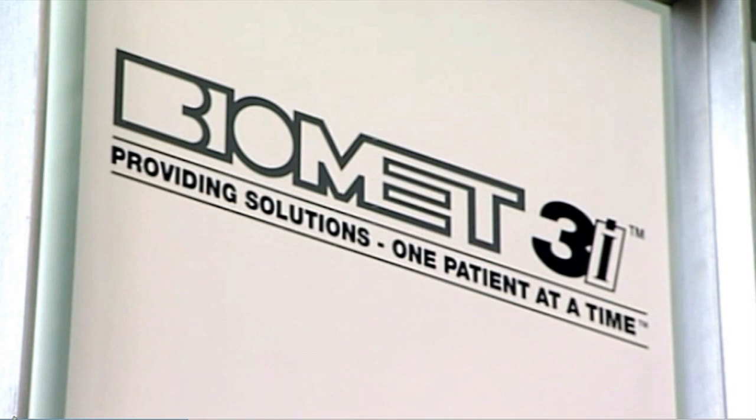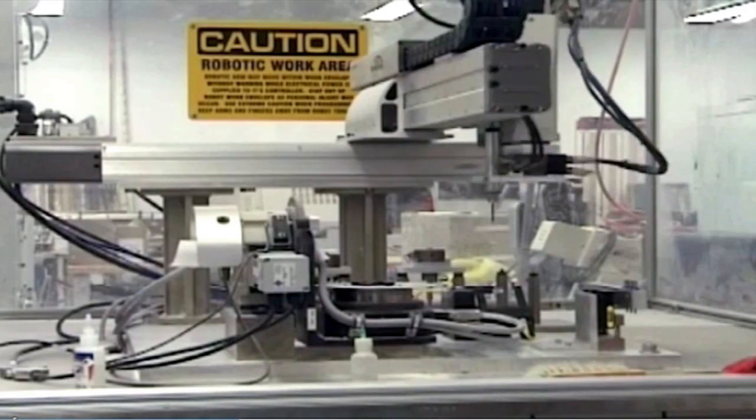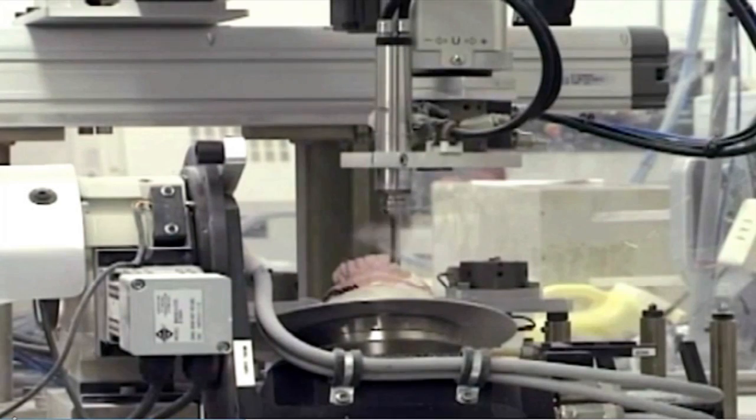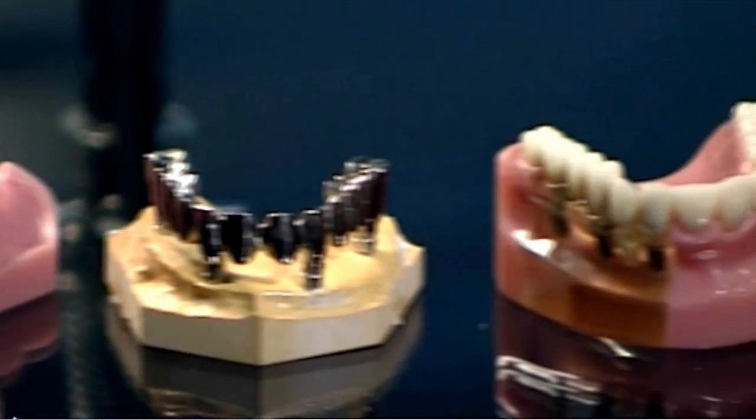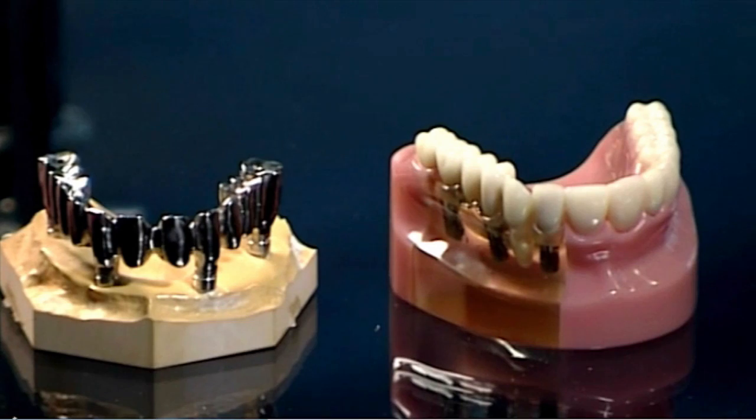Biomet 3i was founded 25 years ago in Florida by periodontist Dr. Richard Lazara and by engineer Keith Beattie. Dr. Lazara was looking for better solutions for his patients. So based on that premise, he started producing components and ultimately started shaping the Biomet 3i company, which in the first phase was called 3i Implant Innovations.